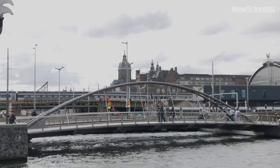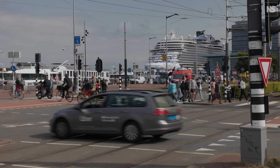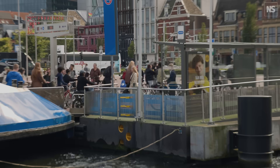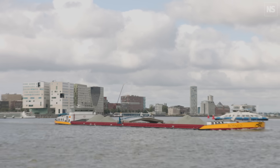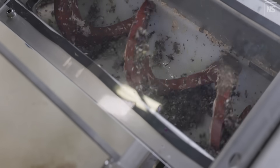Most of us live in cities, and although they can be brilliant places to live and work, they are also extremely wasteful and polluting. In fact, they are the source of around 75% of the world's carbon emissions. So is there a better, more environmentally friendly way to run a city?